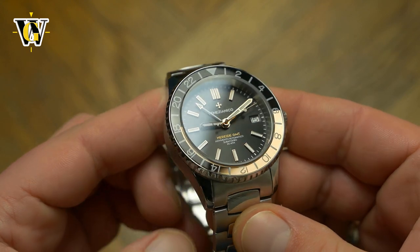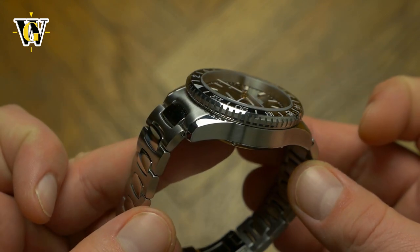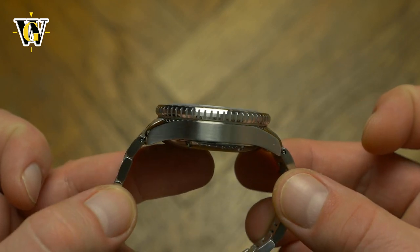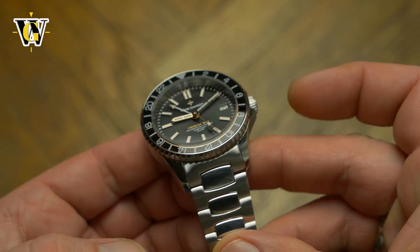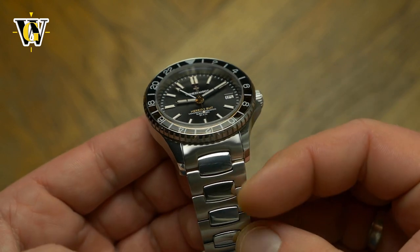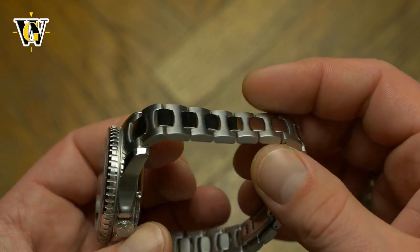The case comes with a mix of brushed and polished surfaces that are reversed to what I'm used to, with top surfaces being polished and sides brushed. Even though I prefer it done the other way around, with this watch on this bracelet it works better, as the finish continues perfectly down to the H-link bracelet, which is one of the most comfortable I've had the pleasure of wearing.